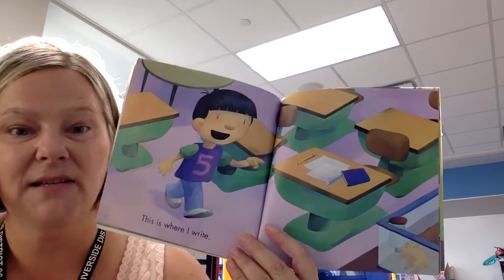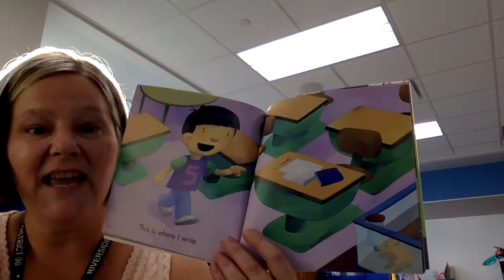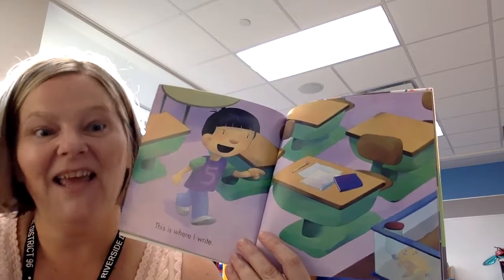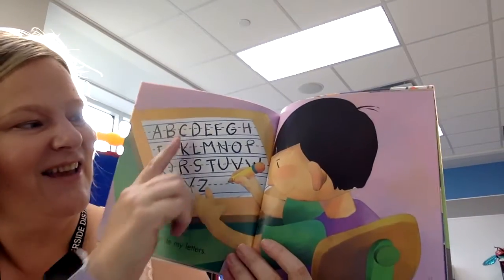This is where I write. So this little boy writes at a desk with paper and pencils. Maybe you have a table you sit at, maybe you have a desk — but you should write every day at home. I can write my letters. Here's the alphabet.